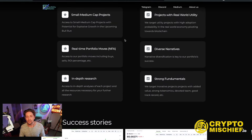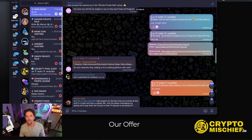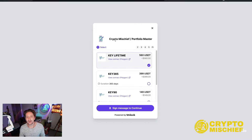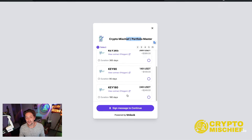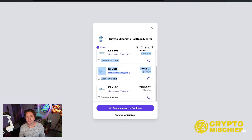If you're interested, look through the website in the description. I'm going to leave three links: the website, access to the DAO, and my referral link. If you want to join, I don't financially gain from the referral — it goes into our own treasury for our NFT collection and then pays out to holders. Come to the link in the description, it'll be the Crypto Mischief Portfolio Masters link — choose the NFT key that you want and then purchase. I believe you purchase on Polygon, Polygon MATIC.